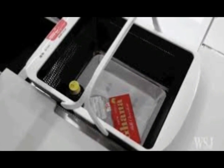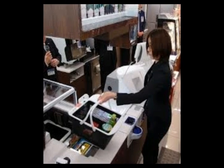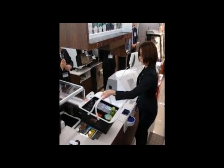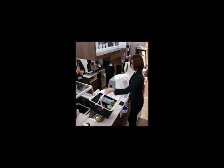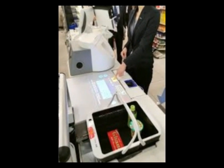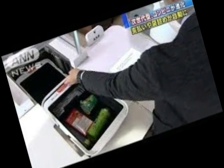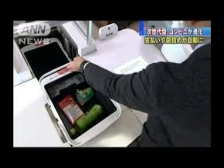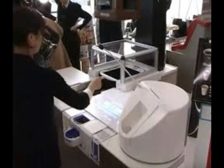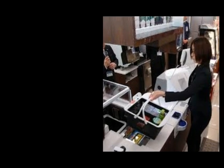Panasonic is testing a robotic checkout in Japan. The system has been installed in a convenience store in Osaka and automatically bags purchases. In Osaka Prefecture, Japan, Panasonic has teamed up with Lawson Convenience Store Chain to trial a robotic checkout that does the bagging for you, Japan Times reports.